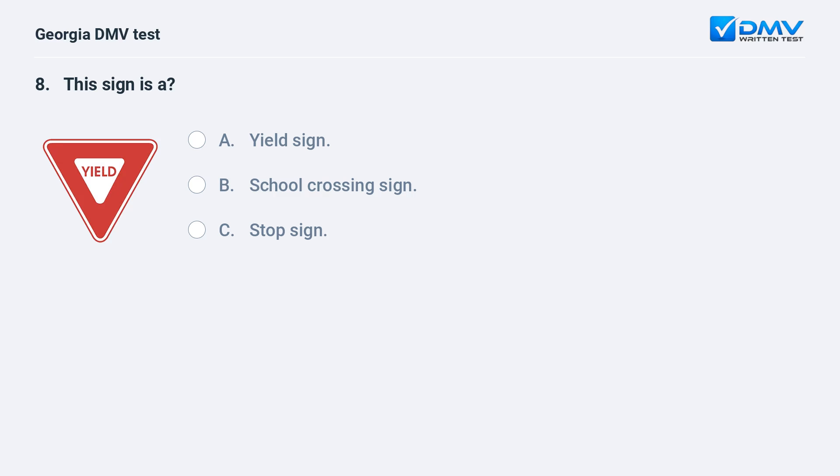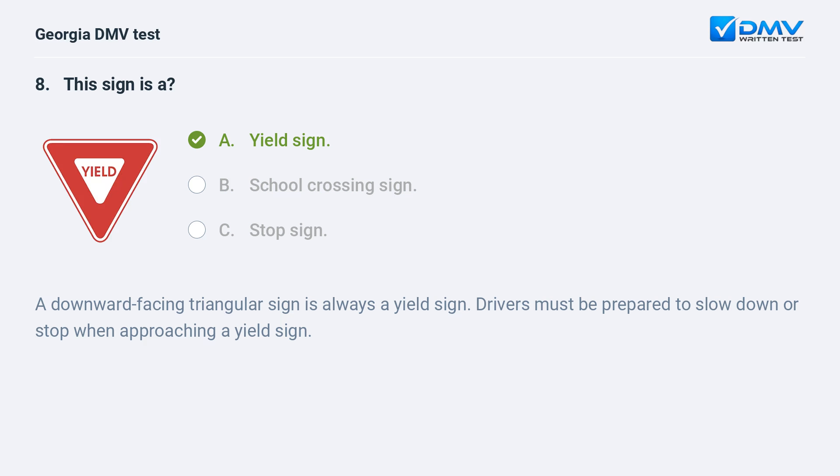This sign is a yield sign. A downward facing triangular sign is always a yield sign. Drivers must be prepared to slow down or stop when approaching a yield sign.